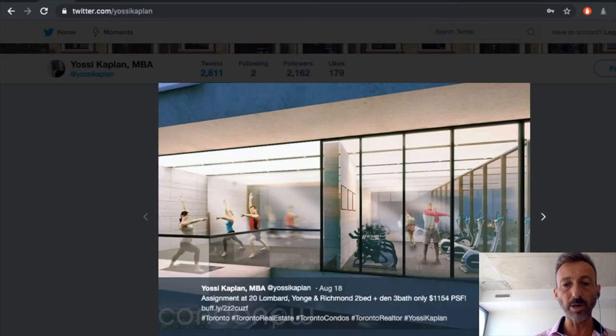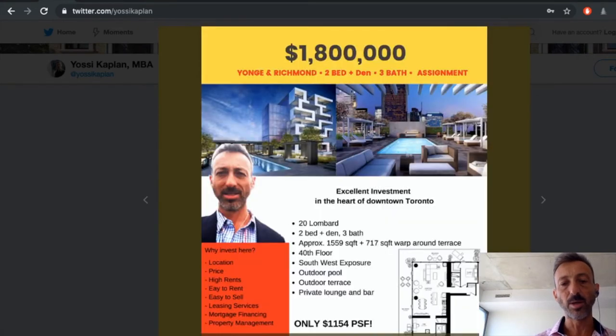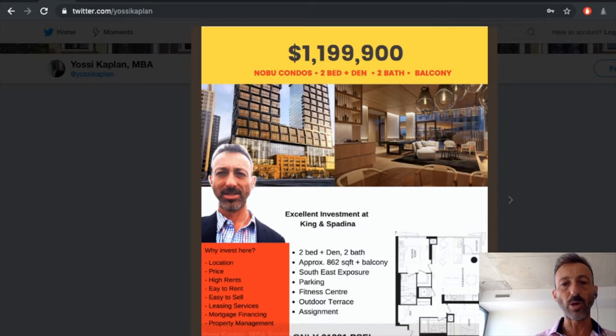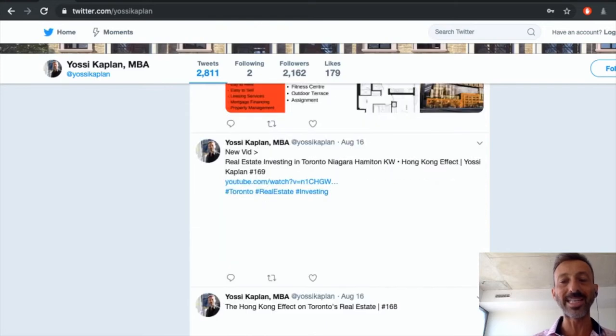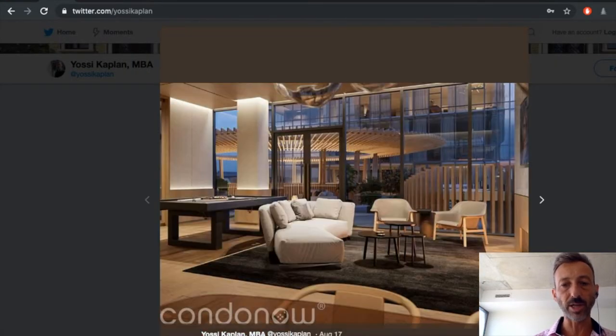20 Lombard, Young and Rich — great investment, right downtown at Young and Richmond, right near Bay Street. Another Nobu unit at $1.2 million, 862 square feet, some on higher floors, some lower — at $1,391 a foot, which is really nice.